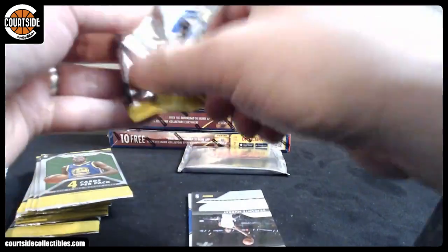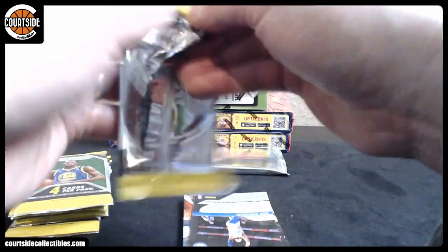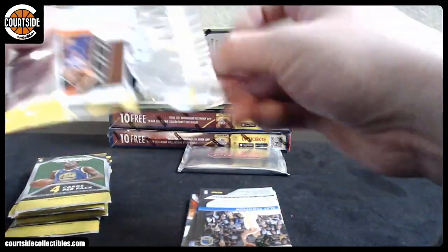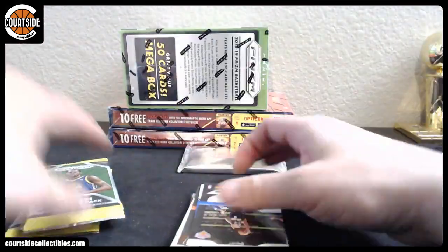I saw someone listing a bunch of PMG reds or something like that — or greens, I think it was greens actually. Looks like four or five of them. They must have had the whole set or something.